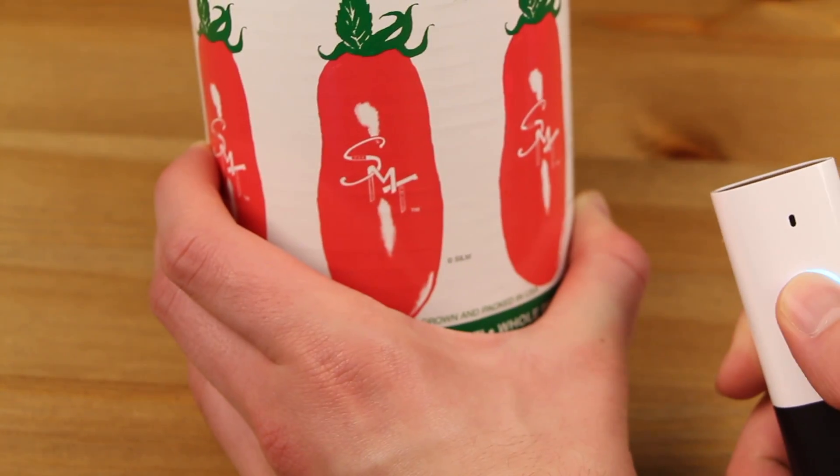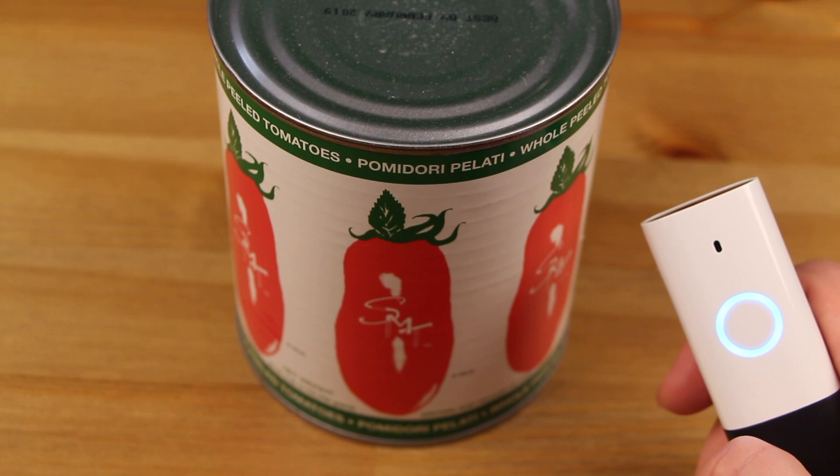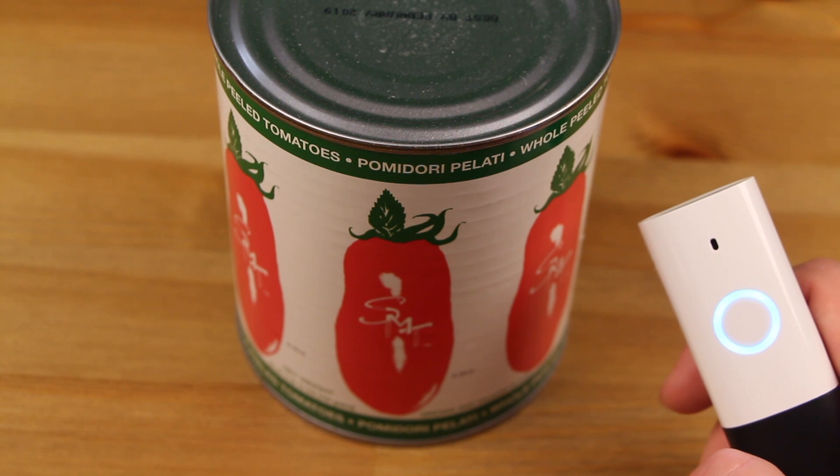Yes. Okay, order placed. Your total is $10.04, and will be delivered by Monday, June 19th.